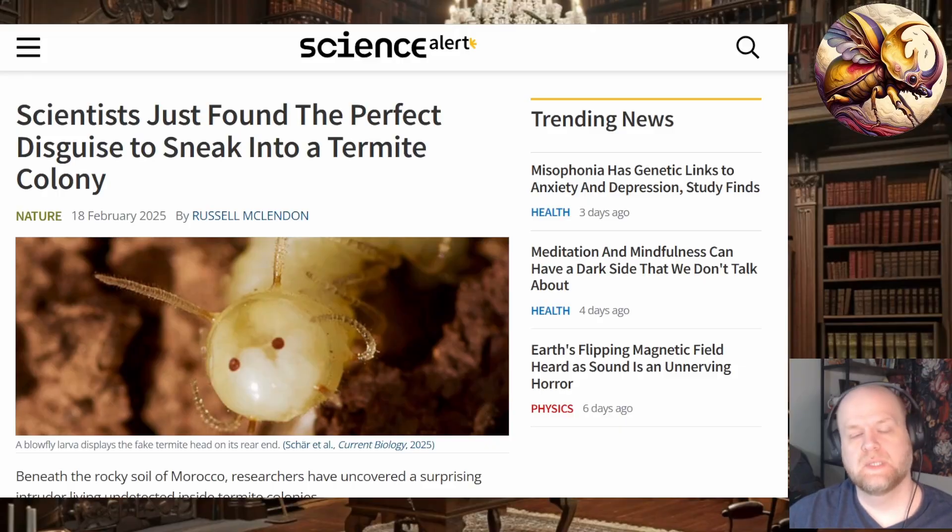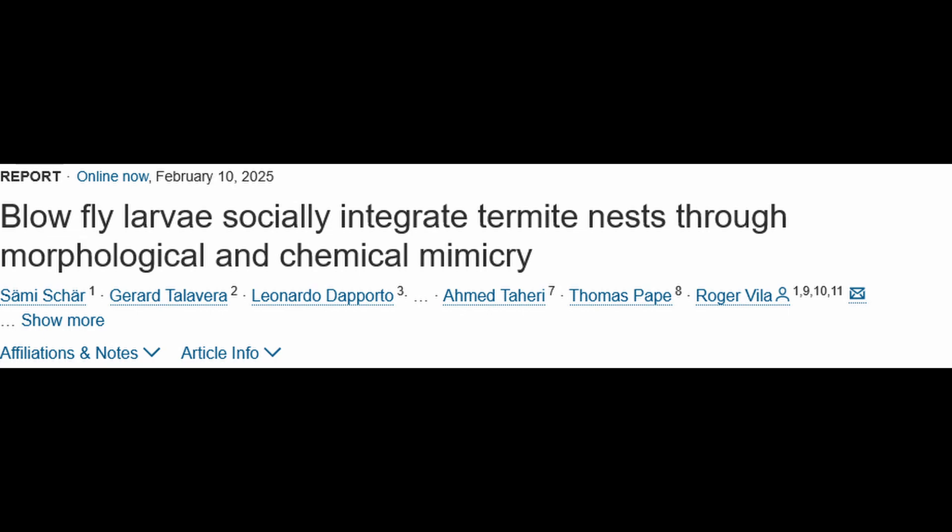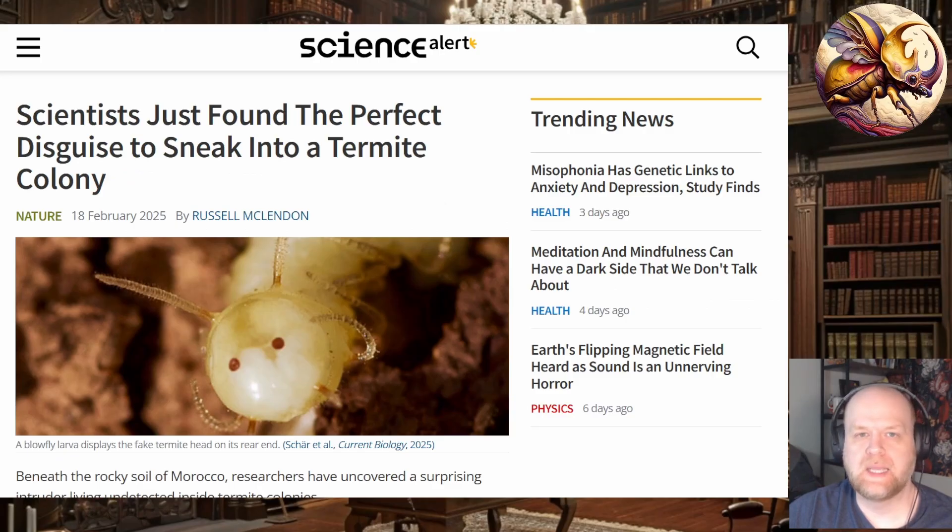Welcome back to the channel everyone, please like and subscribe — it helps the channel grow. Today I wanted to talk about an article published in the journal Current Biology. Unfortunately it isn't open access, so you won't be able to read it yourself, but I will link it in case you have a subscription or belong to a university that does. This article was also covered on popular science websites.